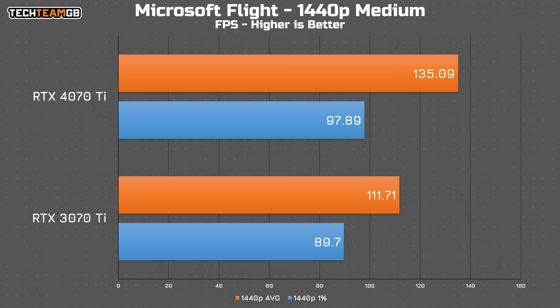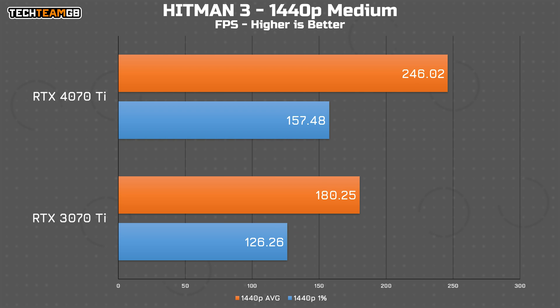Microsoft Flight Simulator is a similar story on the averages, jumping from 112 to 135 FPS — a more noticeable difference, meaning you can crank up the settings for some visual fidelity without sacrificing much. The 1% lows go from 90 to 98 FPS. Hitman 3 has one of the larger differences at 36% more performance on average, going from 180 FPS to 246 — looking at GPU-specific performance from the built-in benchmark. The 1% lows follow suit with a 25% uplift, going from 126 to 158 FPS.